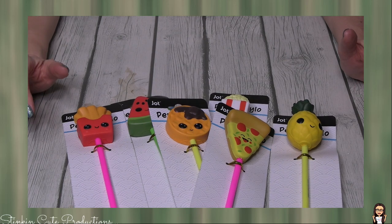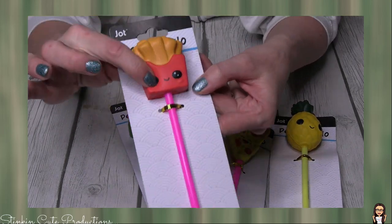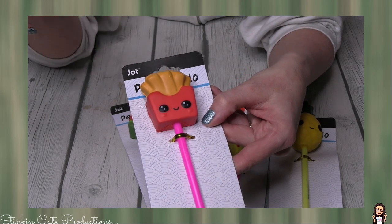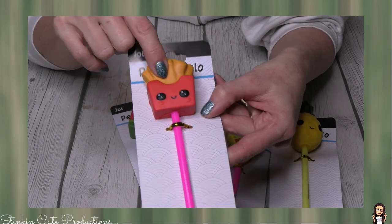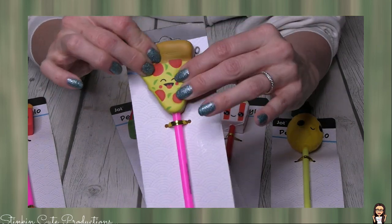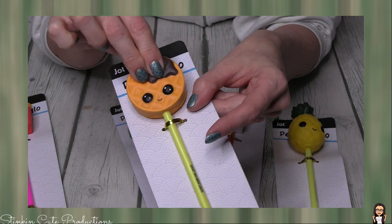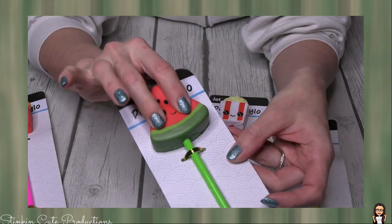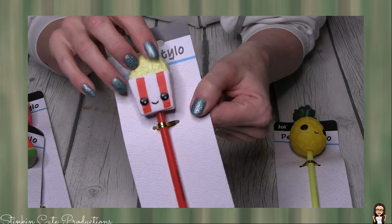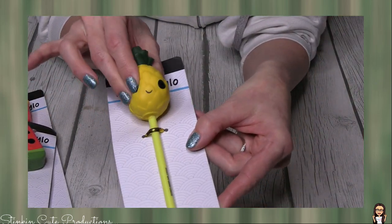These are squishy pens — they are so stinking cute. When something is this cute, it deserves a stinking cute behind it. How cute is that French fry? You've got to keep your eyes open for these because they make for great little gifts. Easter's coming — how fun would this be to add to an Easter basket? We've got a pizza, and they're super soft too. We've got a cute little waffle, a watermelon, and it's very satisfying to push on these. My favorite might be this popcorn — how adorable is that? And of course a pineapple. I had to get one of each for Allie.